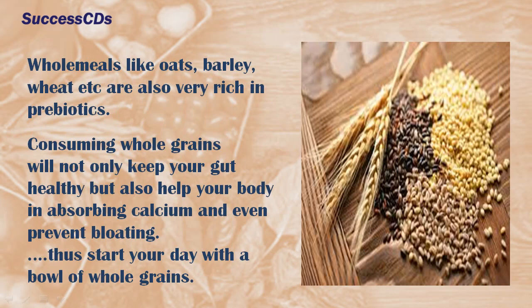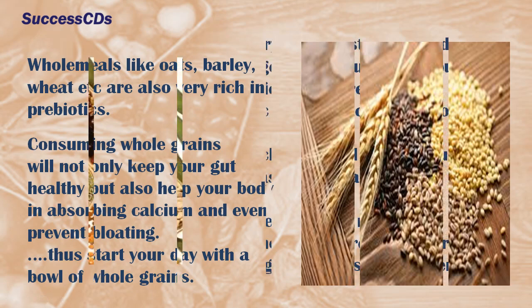Consuming whole grains will not only keep your gut healthy but also help your body in absorbing calcium and even prevent bloating. Start your day with a bowl of whole grains.